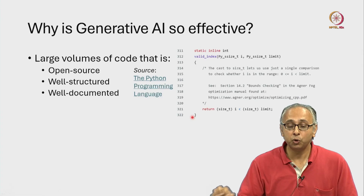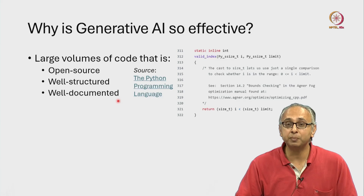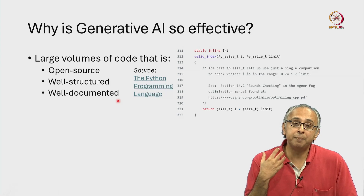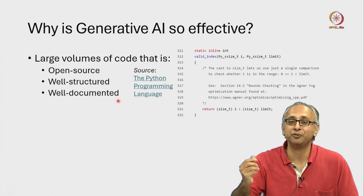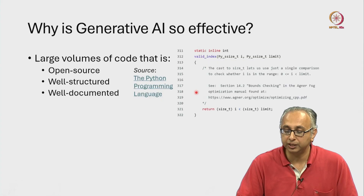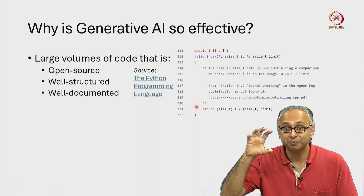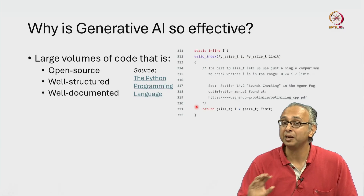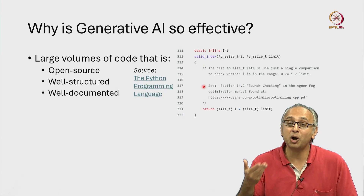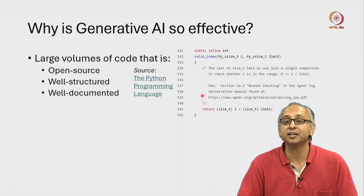Furthermore, the code is well documented. This code has been written by professionals to make it easy for others to read. Everything from line 314 to 320, which is most of the code shown here, is not C code — they are English statements written in comment form. This is how we write C comments, and these instructions tell us what this code is doing.